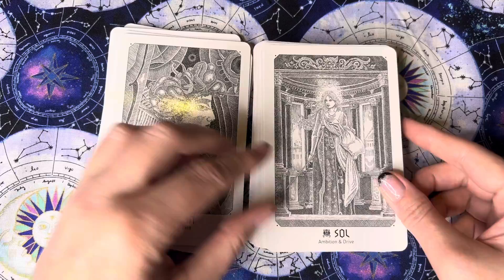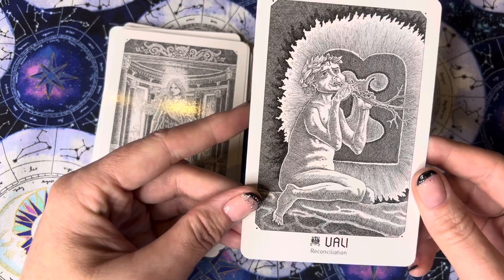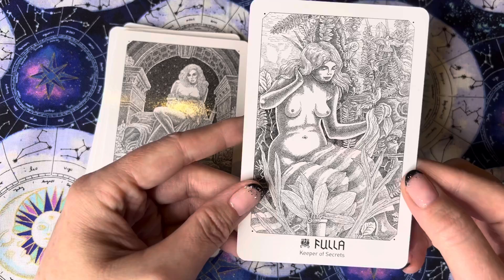Soul — ambition and drive. That's beautiful. Valley — reconciliation. Good — artfulness. I get a somewhat sensual vibe from that one; I think it should have maybe been allure or seduction. Fuller — keeper of secrets.